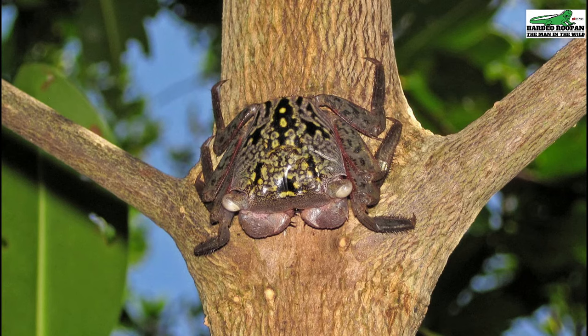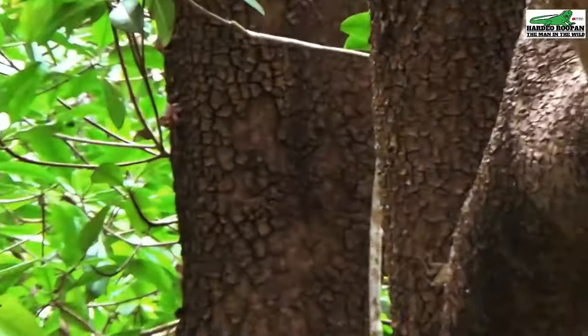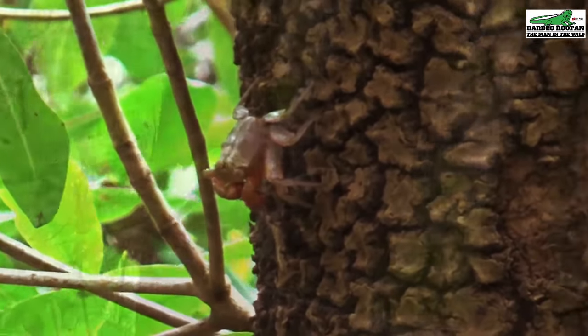Trinidad is home to some amazing critters. Join me as we explore some of these. The Aratus posonii, or Jambi crab as it is locally called, is a mangrove tree climbing crab.